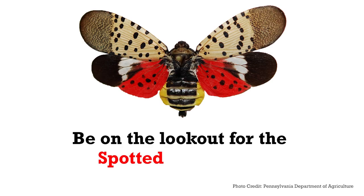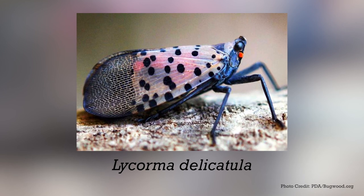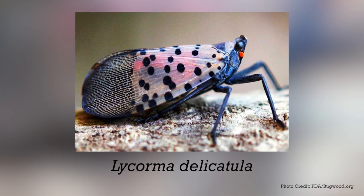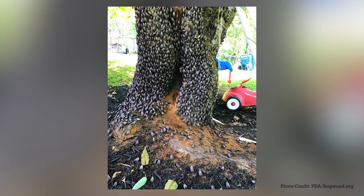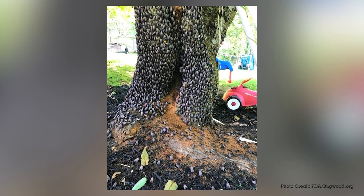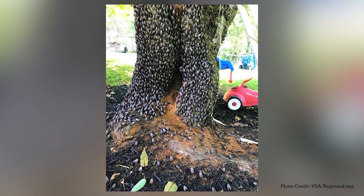Be on the lookout for the spotted lanternfly. The spotted lanternfly poses a significant threat to the agricultural and horticultural communities and forest health. The spotted lanternfly is a destructive, invasive, plant-hopping insect that can fly short distances.